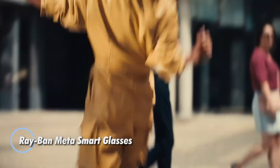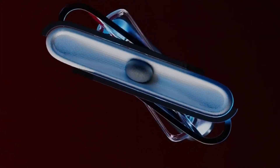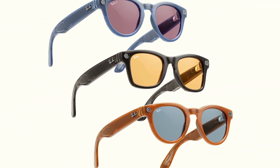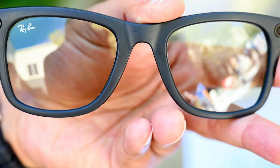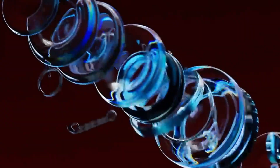Ray-Ban Meta Smart Glasses merge timeless style with cutting-edge technology, redefining the future of wearable innovation. Designed within Ray-Ban's iconic frames, they feature dual 5MP cameras for effortless photo and video capture, discrete open-ear speakers, and advanced microphones for crystal-clear calls and voice commands. A touch-sensitive temple ensures seamless control, while Bluetooth connectivity and a dedicated app enable instant sharing, notifications, and AR experiences. With up to six hours of battery life and USB-C fast charging, these smart glasses are built for all-day functionality, perfectly balancing sophistication and innovation.